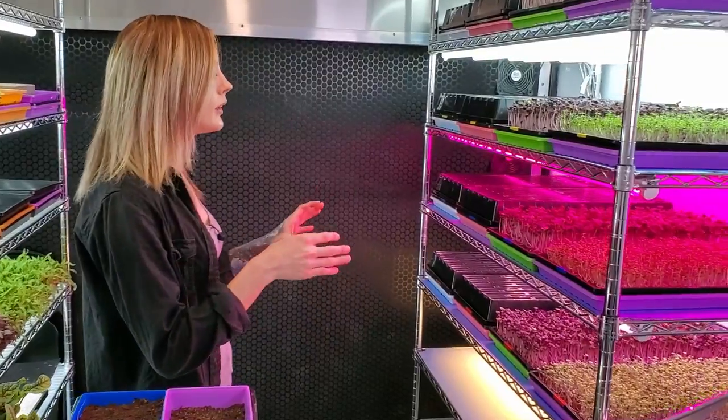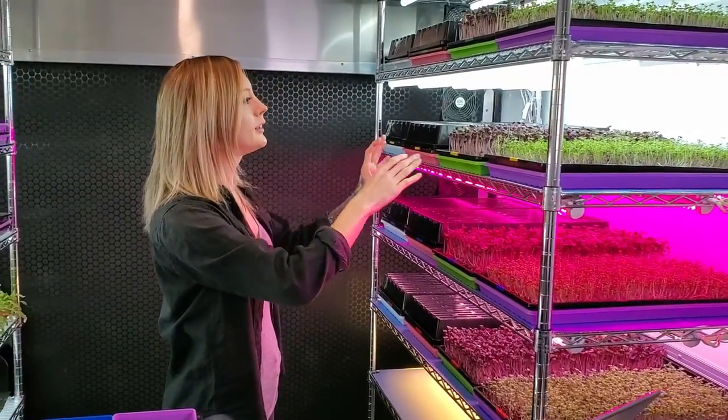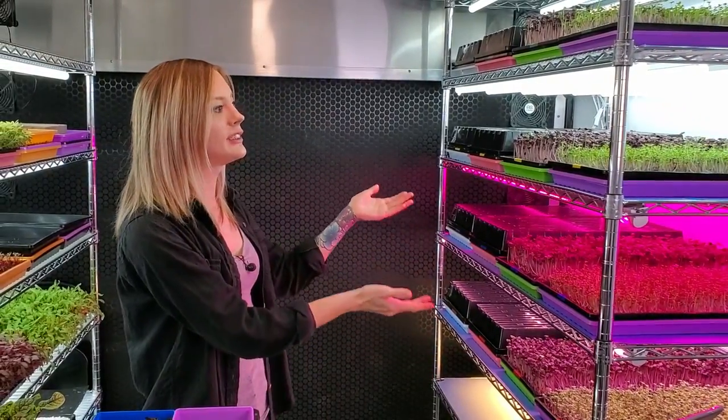One experiment you guys suggested: we're going to grow four trays of a crop under the same light, then near the end move two of those trays under a different set of lights to see if we get any difference in the appearance of the crop.